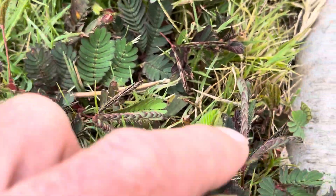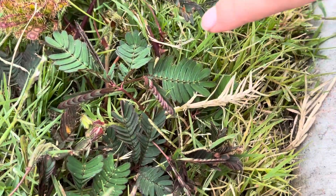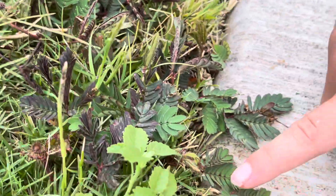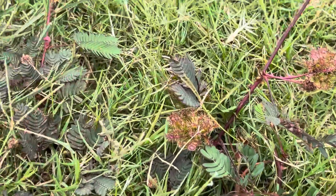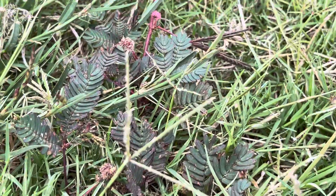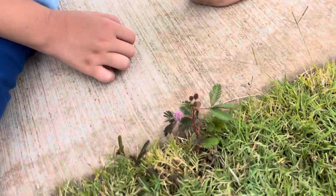They're kind of like venus flytraps, aren't they — except they're very quick. So you do it again — how cool is that? Yeah, here we go, there's some more over here. That is so cool, do the rest. That is awesome!